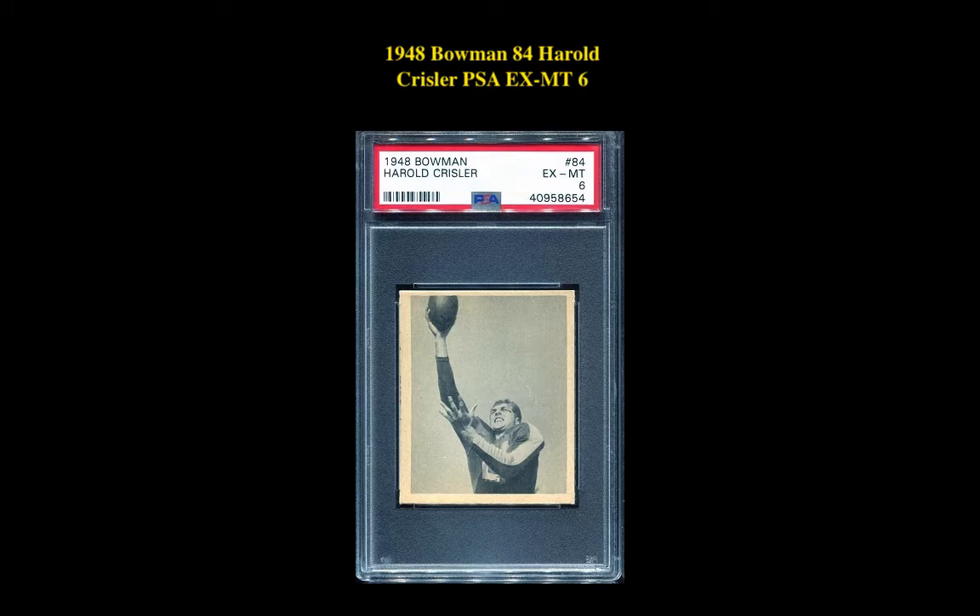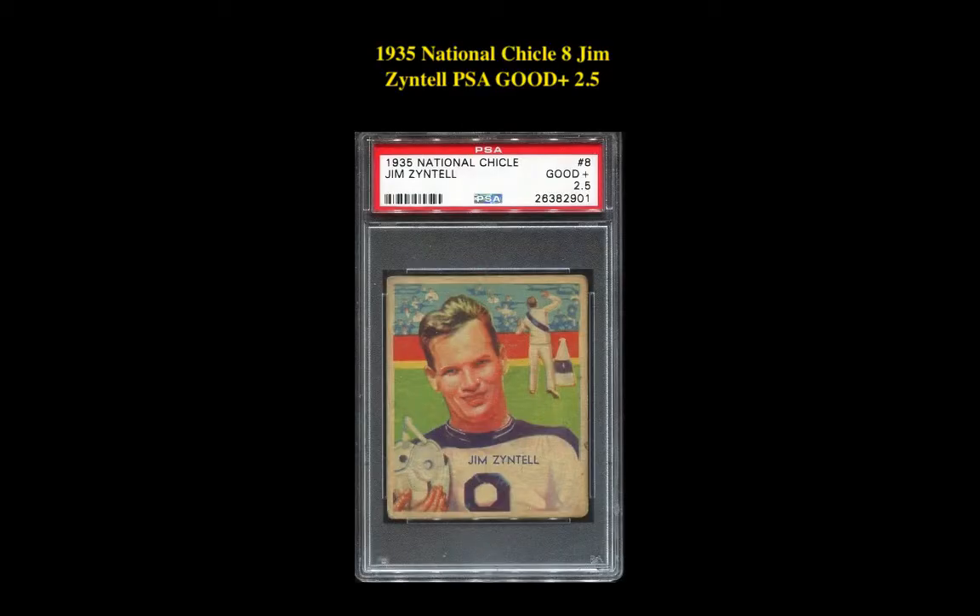The first card is a 1948 Bowman 84, Harold Chrysler, PSA EX-MT 6. This Harold Chrysler card is currently for sale in our marketplace at $68. The next card is a 1935 National Chicle 8, Jim Zintell, PSA Good Plus 2.5. This Jim Zintell card is currently for sale in our marketplace at $66.